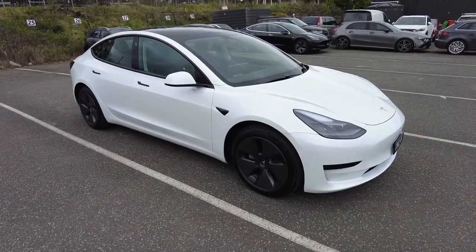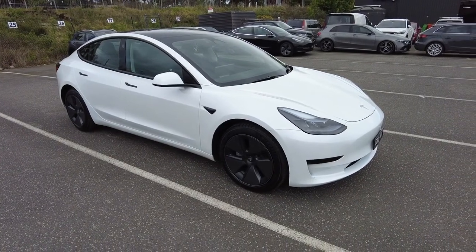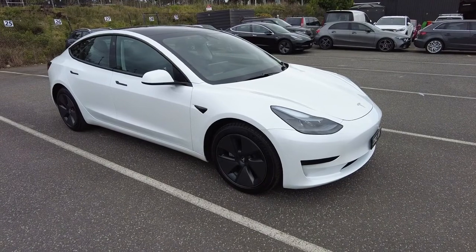G'day guys, Shiraz here from Berwick Mitsubishi. Today I bring you a 2022 Tesla Model 3 and this car is a rear wheel drive.